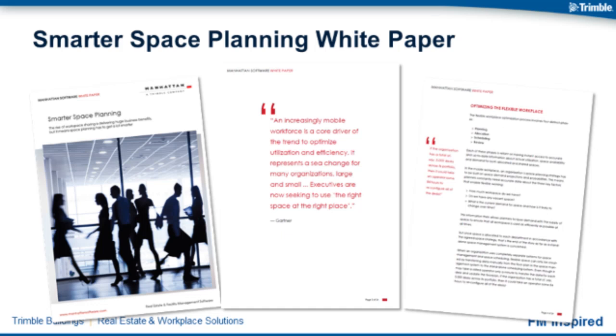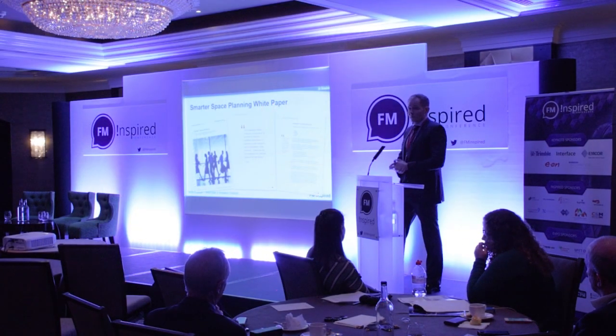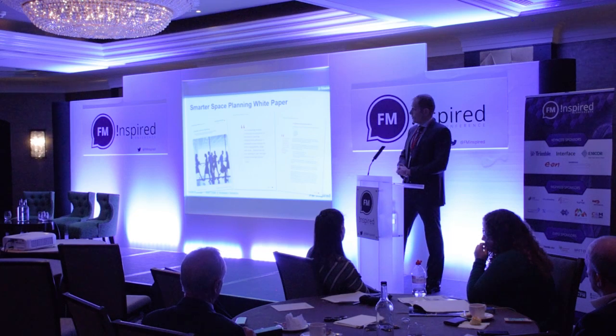Feel free to come speak to myself or a couple of my colleagues afterwards. We do have a stand outside as well, so if you want to pop by and get one of our contact cards, please let us know. Thank you very much.